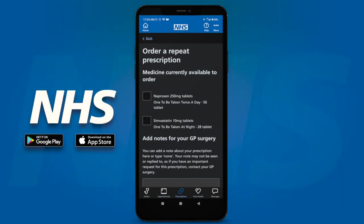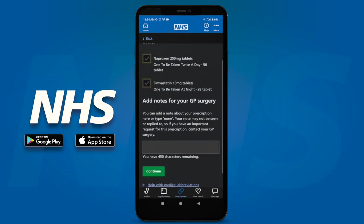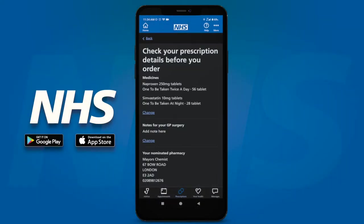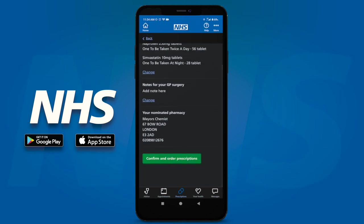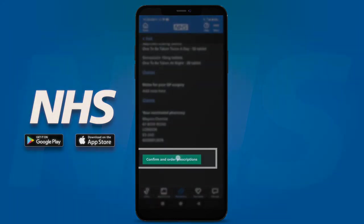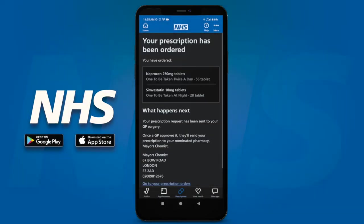You will now see the repeat prescriptions you are able to order. Select the medicines you need by ticking the box next to them. At the bottom, you can add any notes you'd like to show your GP surgery. Click the green continue button. Check the right medicines and pharmacy have been selected and click the green 'Confirm and Order Prescriptions'. Your request has now been sent to your GP practice.